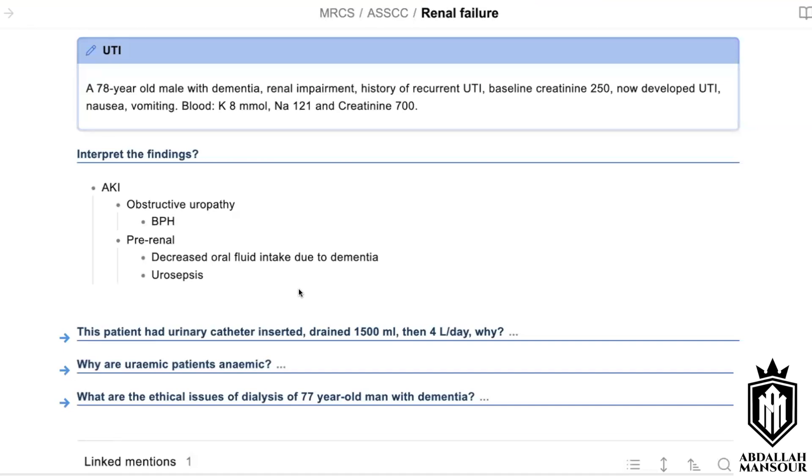I would assess the level of potassium. The answer here is 8, so I would give calcium gluconate — 10 millilitres of 10% calcium gluconate over 10 minutes — to protect the heart. Then five units of insulin in 50 millilitres of 50% dextrose over 30 minutes so the potassium would shift intracellularly. A salbutamol nebuliser would also shift potassium intracellularly. And then I would consider hemodialysis.